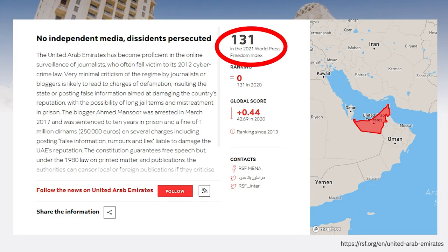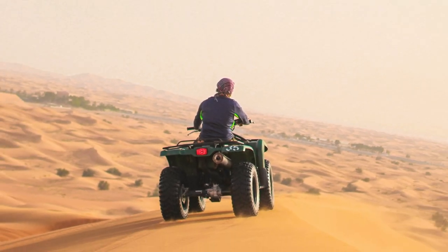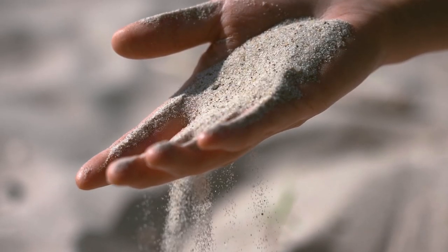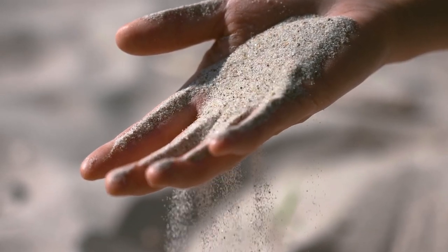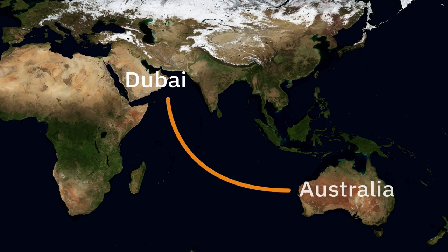Dubai might lack genuine freedom of press and not everyone there has human rights, but at least they have sand in abundance, right? Well, not exactly. Dubai has plenty of desert sand, which is nice and round and thus totally unfit for concrete production. Therefore, the city had to import the sand for the Burj Khalifa from Australia.